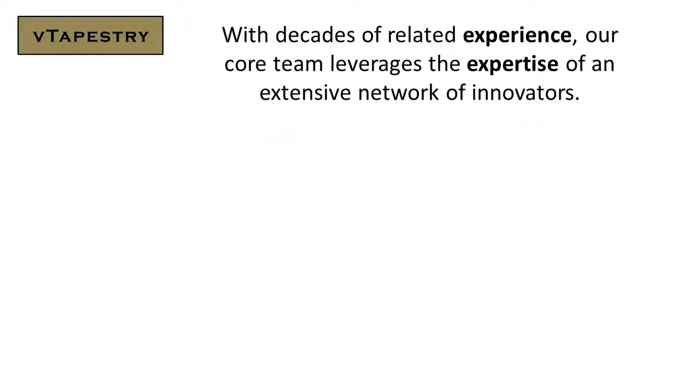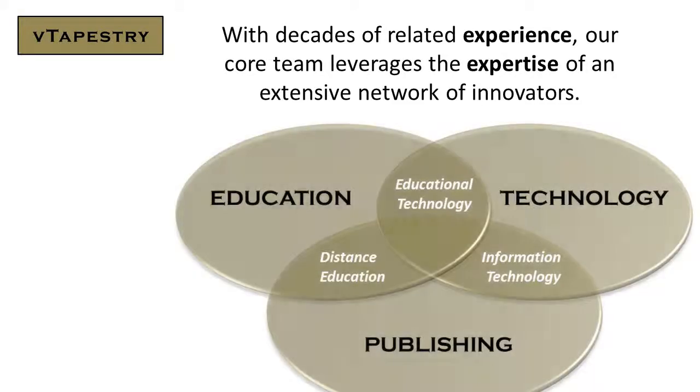With decades of related experience, our core team leverages the expertise of an extensive network of innovators across education, technology, and publishing through educational technology, information technology, and distance education.